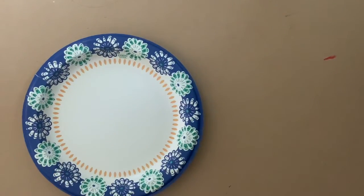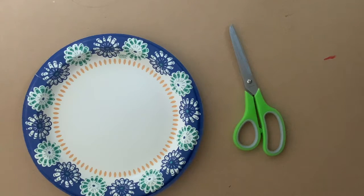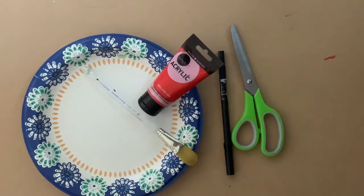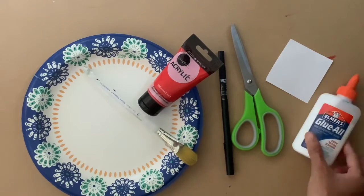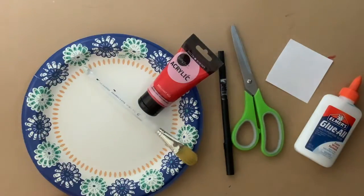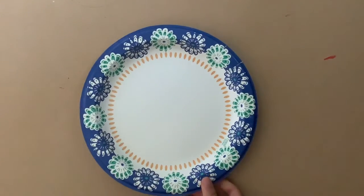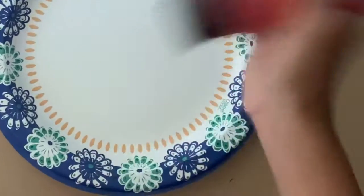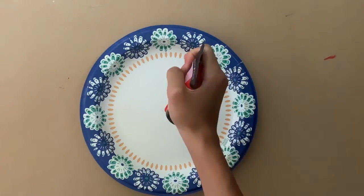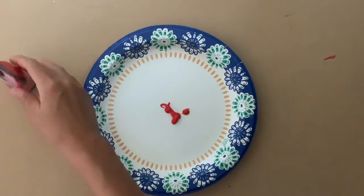Let's start the activity! For this activity you will need paper plates, scissors, markers, paint, paint brushes, white paper, glue, and four colors of construction paper. First, take your plate and squirt the paint onto it.